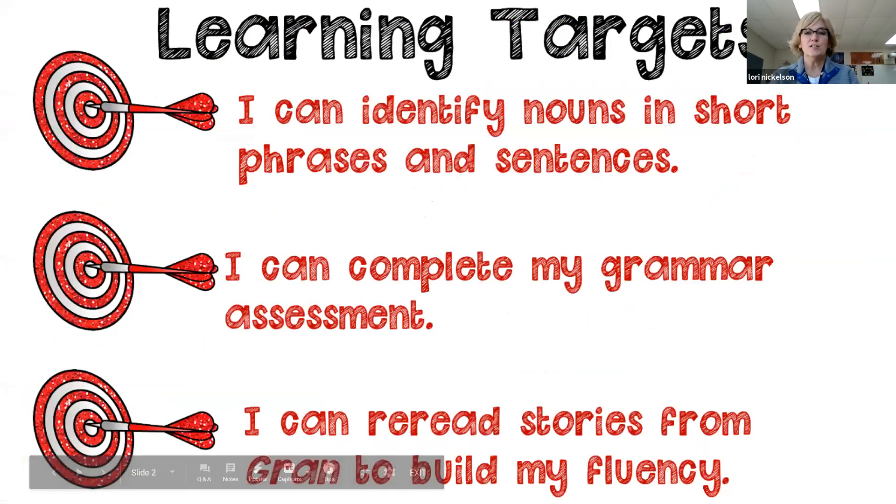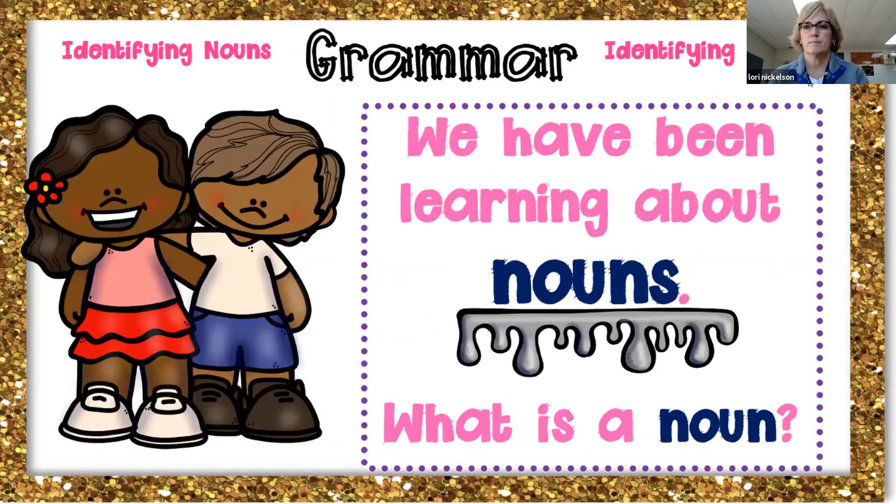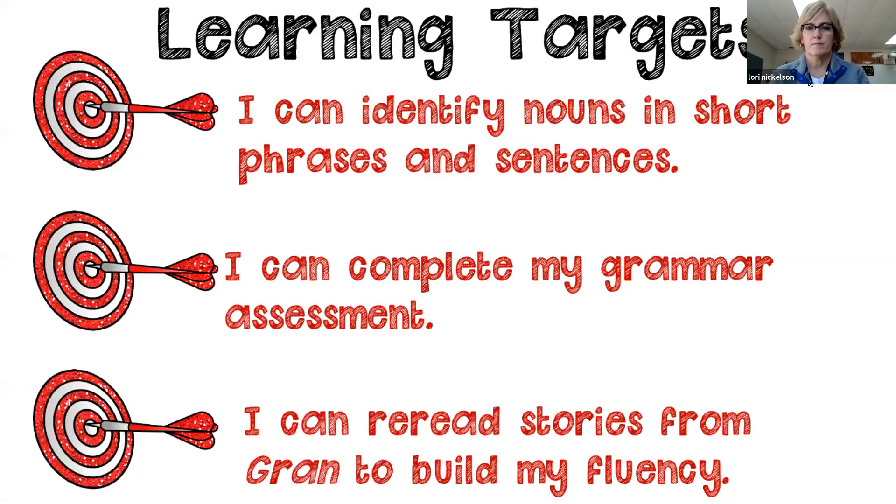Our learning targets: I can identify nouns in short phrases and sentences, I can complete my grammar assessment, and I can reread stories from Gran to build my fluency.